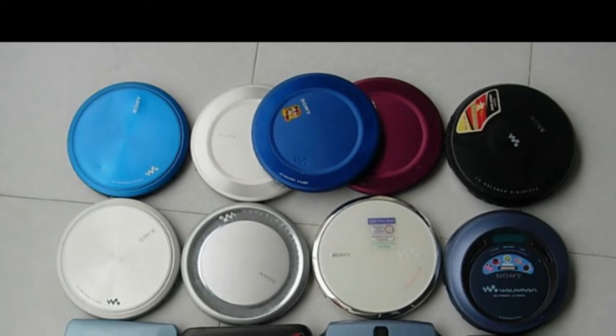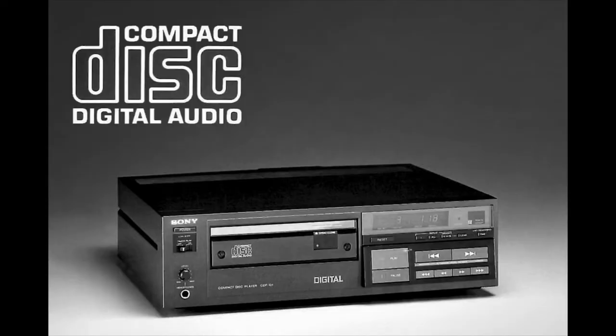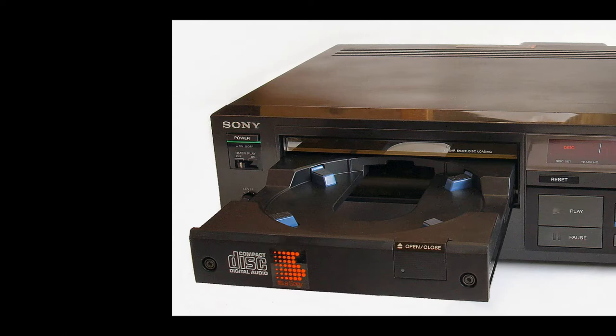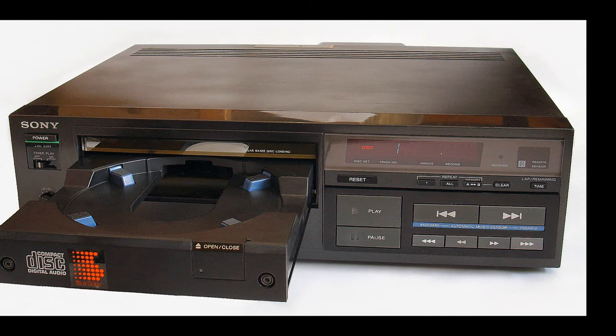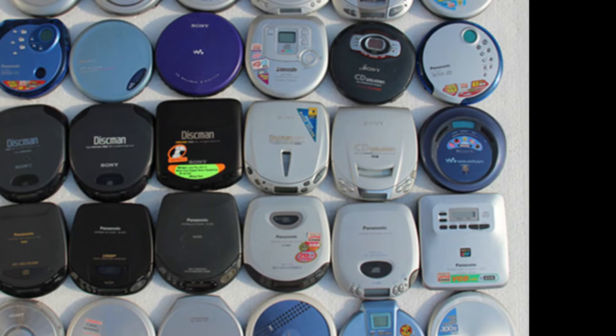Discman and CD Walkman players are no longer produced. This early CD Walkman, developed by Sony, was based on the design of the CDP-101 CD player. Sony worked very hard to reduce the size of the CD player, trying to make it as portable as possible. They initiated something called the CD CD Project, which stood for Compact Disc Cost Down Project.